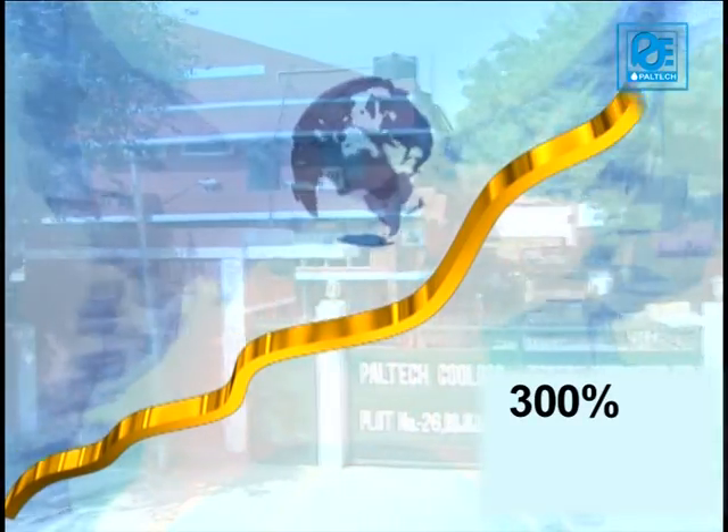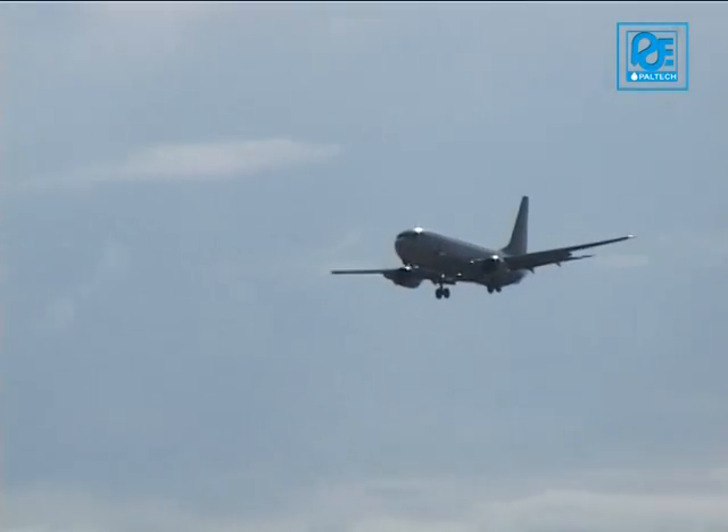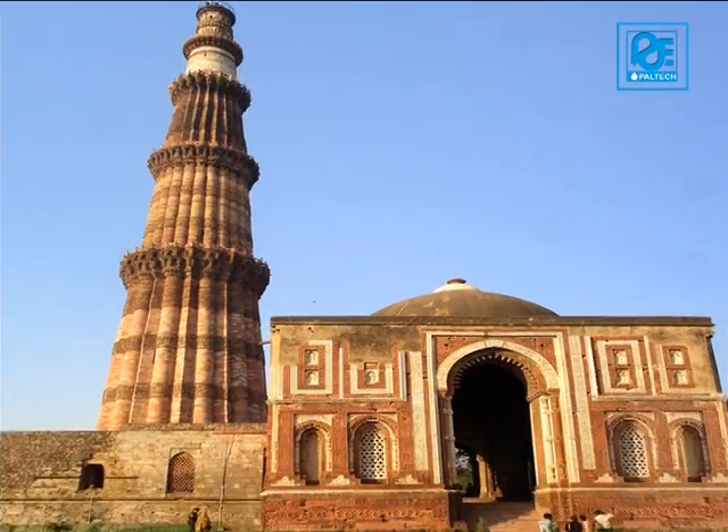Paltech has witnessed an incredible growth rate of 300% over the last 5 years. Paltech has national and international operations with its head office in Gurgaon, adjacent to the Indian capital New Delhi.